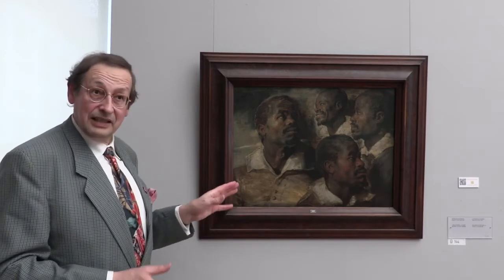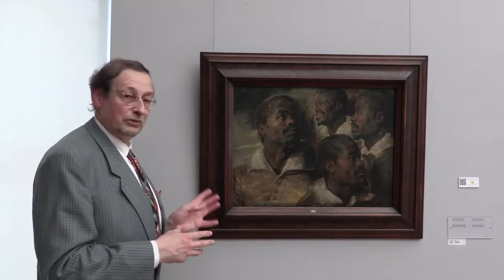This painting has always been a subject of debate, because for 100 years it was attributed to Van Dyck. It's only about 1980,